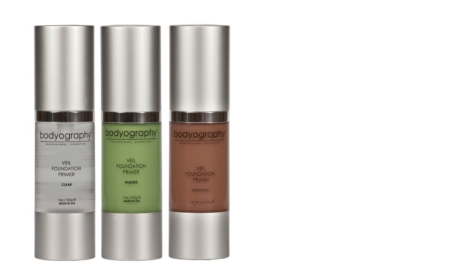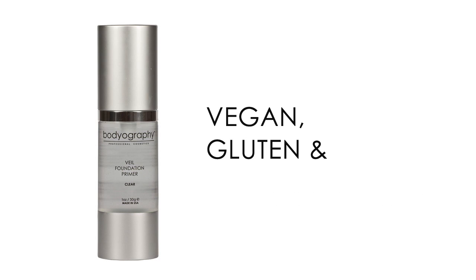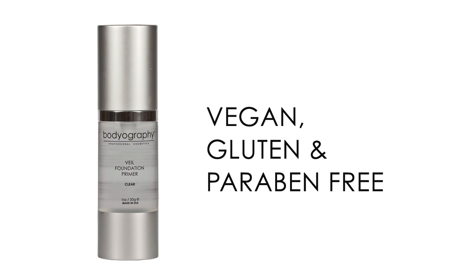Apply one pump with fingers or a flat foundation or stippling brush after your skincare but before your makeup to create a barrier that will keep your makeup looking flawless all day long and control oil and shine. Veil Foundation Primer is available in clear and color correcting and bronzing shades, and is vegan, gluten and paraben free, compatible with any foundation.